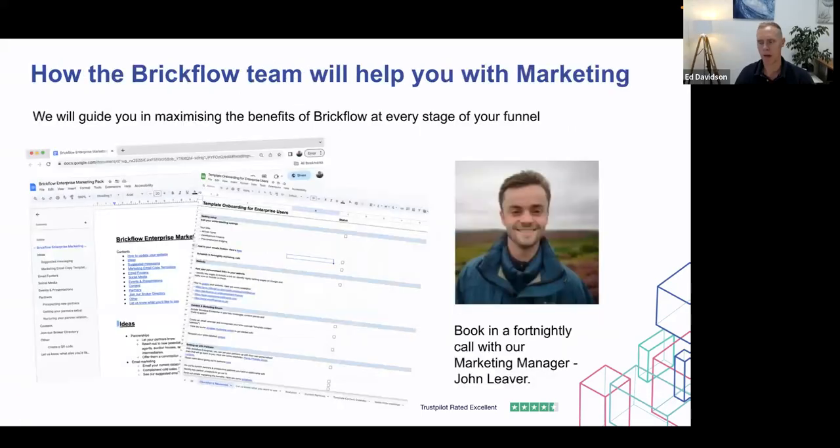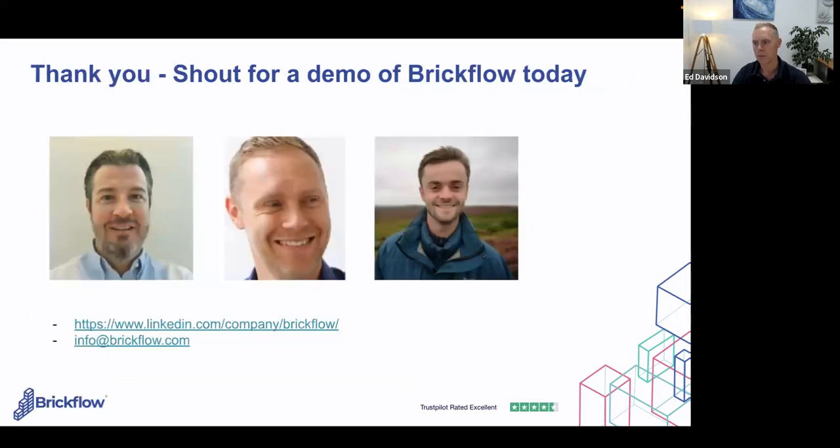We're coming up to time. The last thing to say is that with BrickFlow enterprise, when people come on board, we want to make sure they're using BrickFlow effectively across each stage of the RACE framework. John Leaver, who works directly within the BrickFlow marketing team, offers packages with fortnightly calls to help at each stage and make sure you're getting the most out of BrickFlow throughout your funnel. That's pretty much us at 45 minutes — great, I hope everyone got value from the webinar. Any questions, please shout out and John will share the slides with attendees.